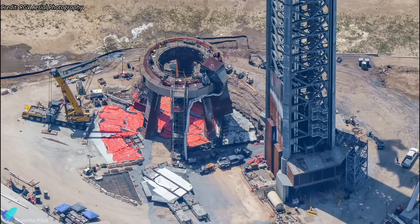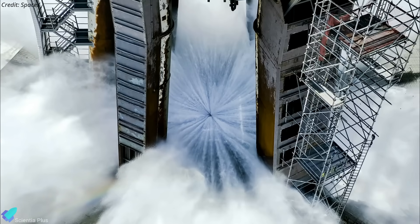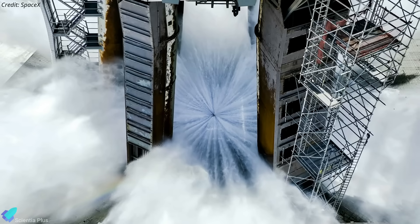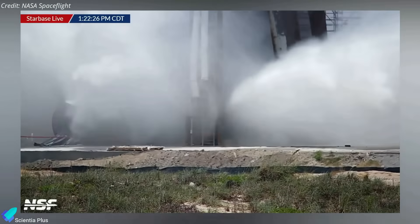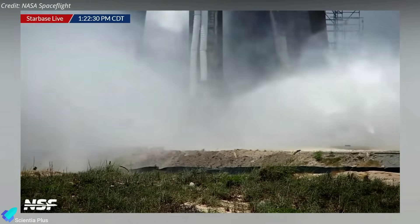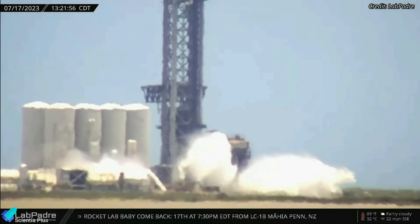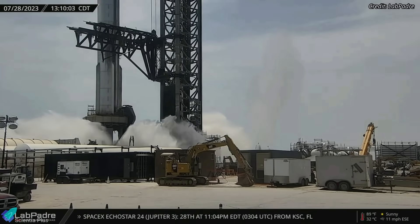The orbital launch mount and launch pad repair and upgrade works are in their final phases. SpaceX is currently testing the water-cooled steel plates designed to dump large quantities of water onto the launch mount, to deflect the energy of the 33 Super Heavy engines during liftoff. The first-ever steel plate water discharge test was conducted on July 17, shooting thousands of gallons of water with tremendous force. However, that was a trial run; a full-pressure water discharge test was conducted on Friday, July 28.